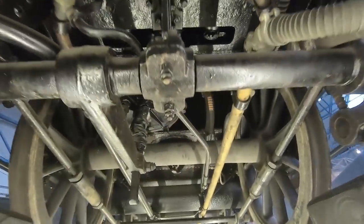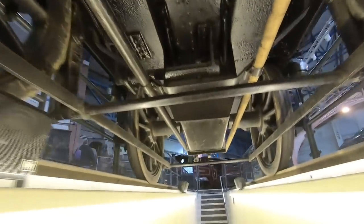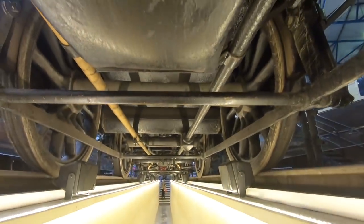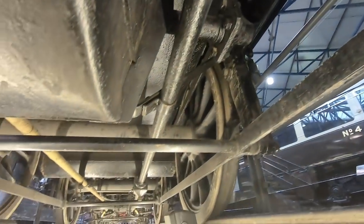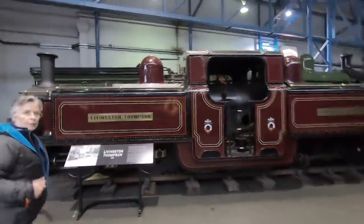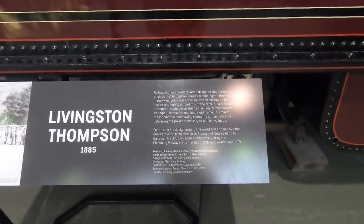It's a working locomotive — it has greasy parts. That's a unique view, isn't it? It's got an engine and a tender. Look at the steam pipes going all the way back here. So we've been pulled by an engine like this, haven't we? I mean, you go on the Ffestiniog Railway.